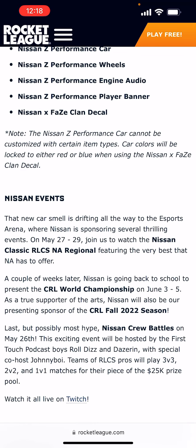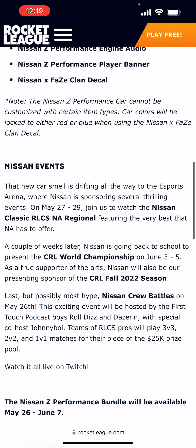That new car smell is drifting all the way to the esports arena, where Nissan is sponsoring several thrilling events. On May 27th to 29th, join us to watch the Nissan Classic RLCS NA Regional featuring the very best NA has to offer. A couple of weeks later, Nissan is presenting the CRL World Championship on June 3rd to the 5th, and will also be the presenting sponsor of the CRL Fall 2022 season.